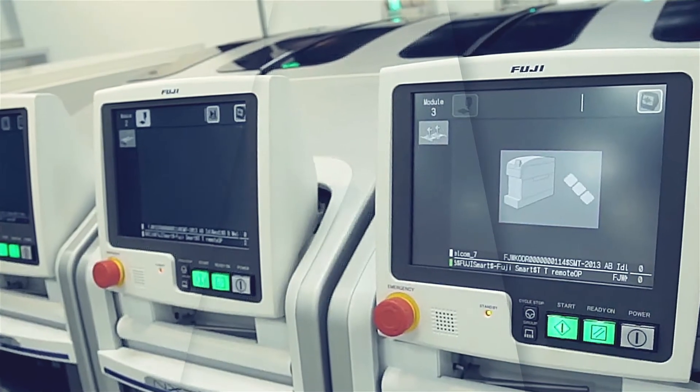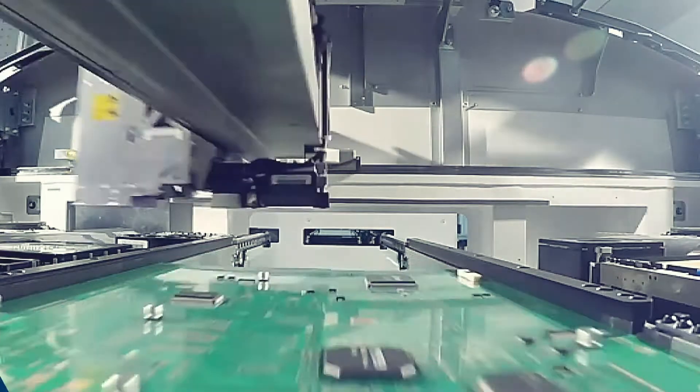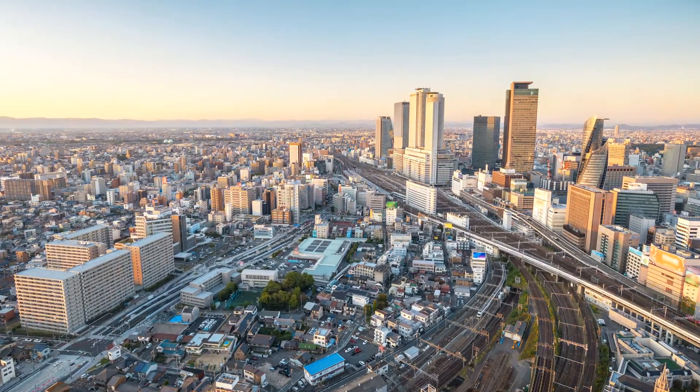These are high-speed robotics that enable Jabil to dramatically accelerate manufacturing at scale. I'm executive vice president of Fuji America Corporation. We're a wholly owned subsidiary of Fuji Corporation out of Nagoya, Japan.